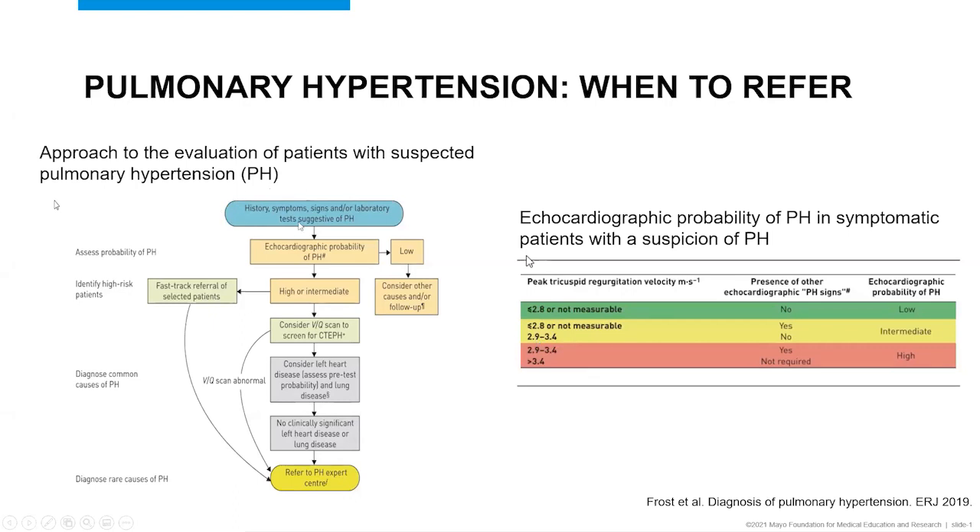This slide illustrates the approach to evaluation of patients with suspected pulmonary hypertension and the echocardiographic probability of pH. In symptomatic patients, you want to assess whether the patient has history, symptoms, signs, or laboratory tests suggestive of pulmonary hypertension — things like an elevated NT-proBNP can give insights into a possible diagnosis. You then determine the echocardiographic probability using the peak tricuspid regurgitation velocity and other echo signs to classify the patient as low, intermediate, or high probability. Patients with a low probability should have other causes considered and perhaps a follow-up echocardiogram in 6 to 12 months.